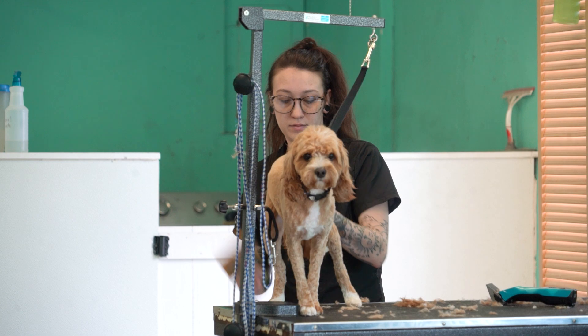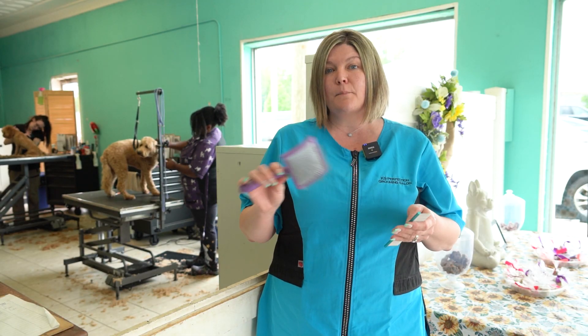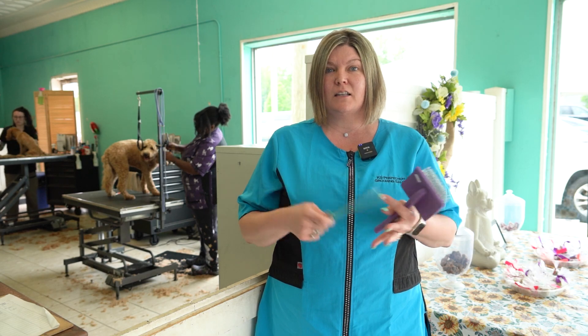It helps if you get down to the skin to get the matting out, and then use your greyhound comb to run through and make sure all the matting is out.